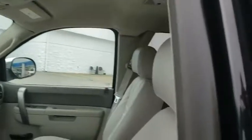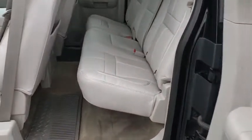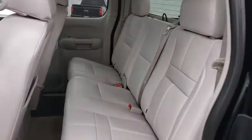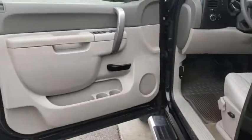Four-wheel drive, floor mats, cruise control, AM-FM stereo with CD player, AM-FM stereo radio, universal garage door opener, passenger airbag, MP3 player, fog lamps, power windows, power door locks.